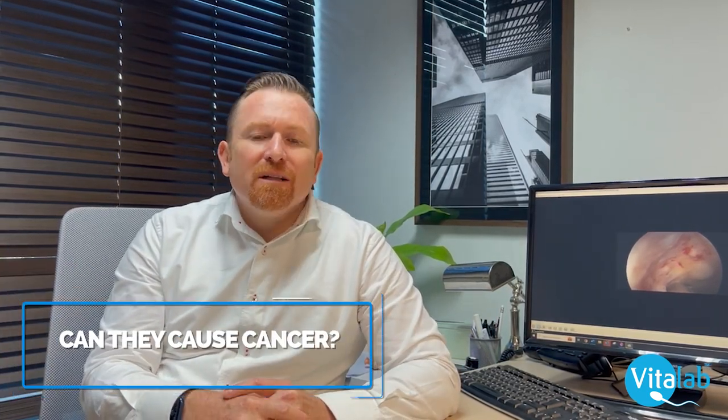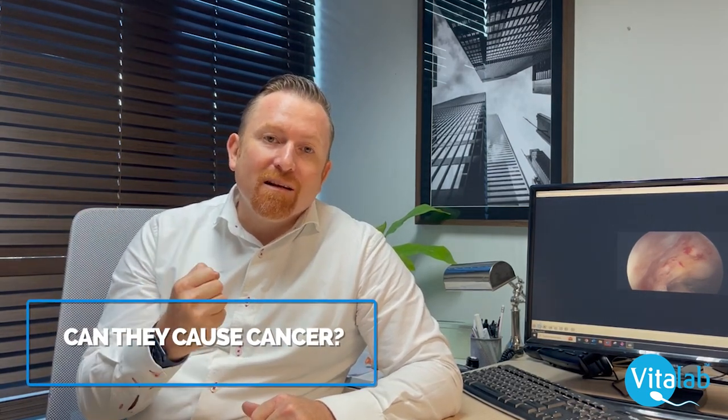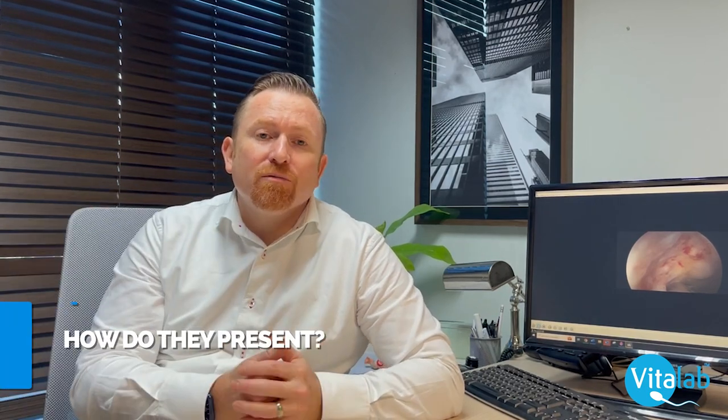Can polyps cause cancer? In a very small group of patients, they can. So it's always good practice when we remove a polyp to send it to the laboratory so they can go through the histology and make sure there's nothing to be concerned about.